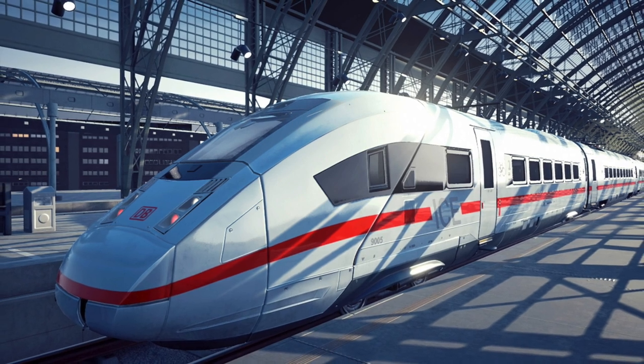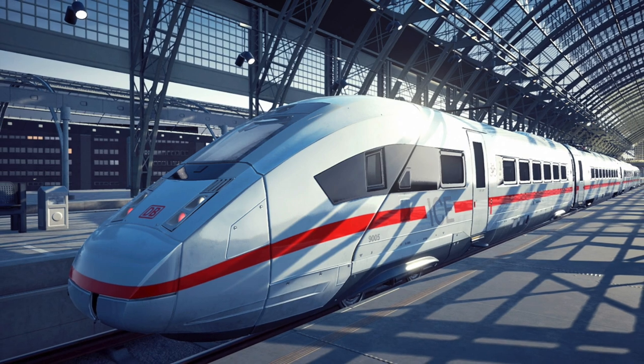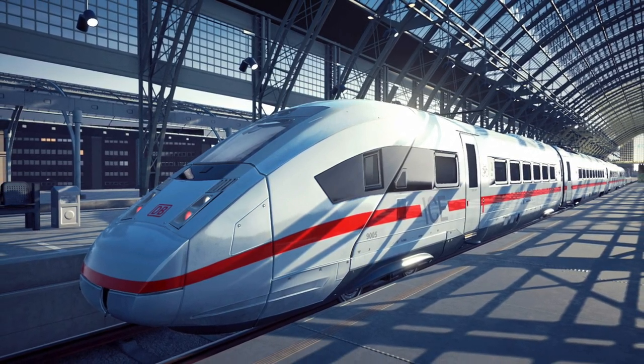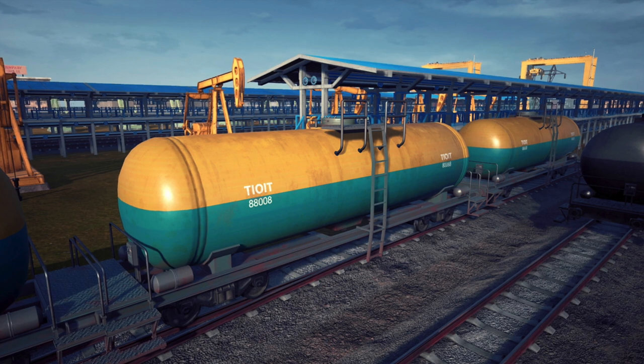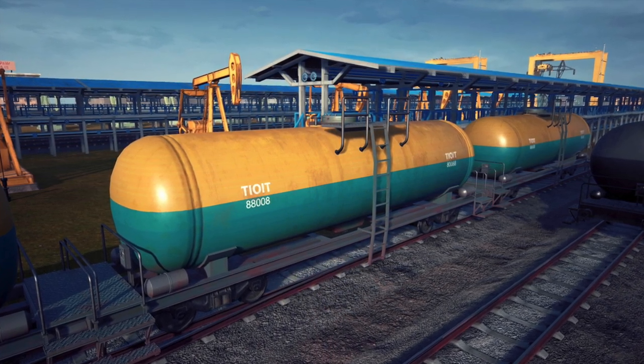Back to today's video — hopefully you had a chance to see my first video a couple of days ago announcing that Train Life: A Railway Simulator was releasing on consoles on the 22nd of September. Well, pre-orders just went live and I wanted to take a look at the two versions available digitally.